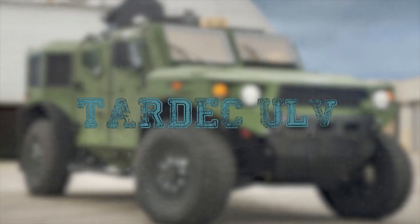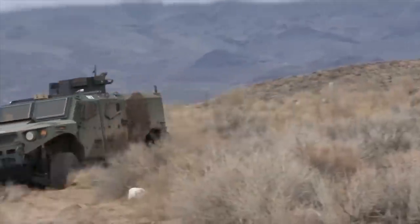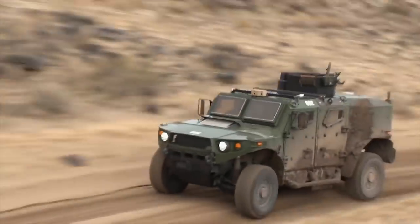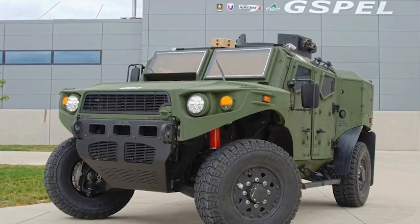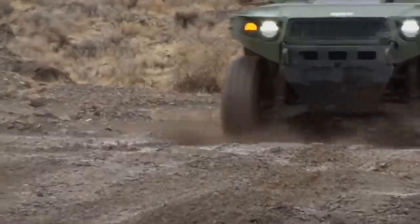TARDEC ULV. The ultralight vehicle research prototype represents a basic technology development and integration effort exploring new, out-of-the-box technologies and yielding a survivability-focused demonstration vehicle.